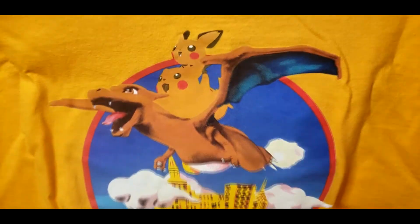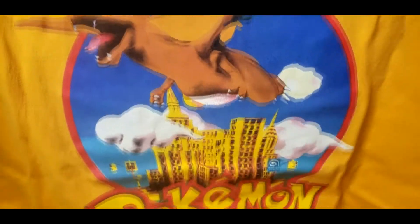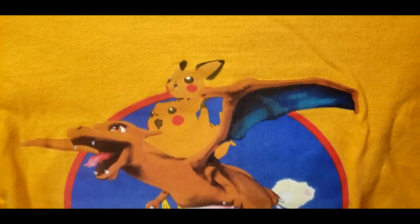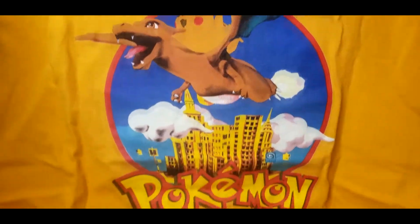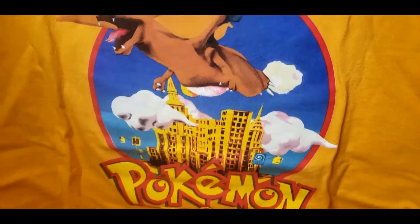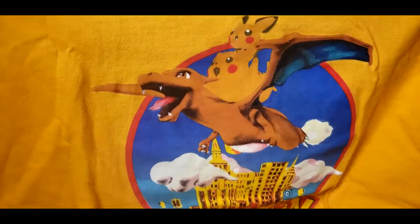If you go to my homie at the Vintage Pokemon Collectors page, he actually does have this statue — if you scroll all the way back on his page. This is a super rare statue, it's one of the pieces I'm still looking for. This is an amazing t-shirt that showcases that statue.